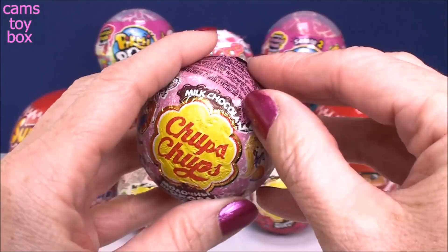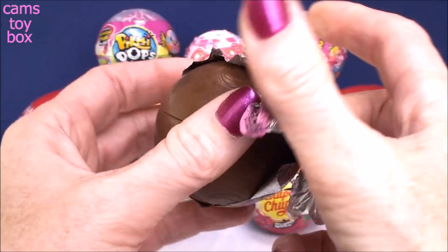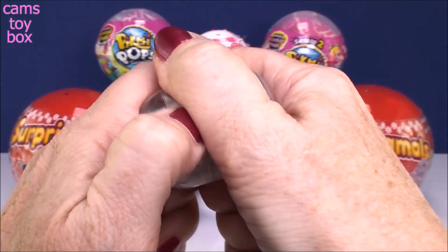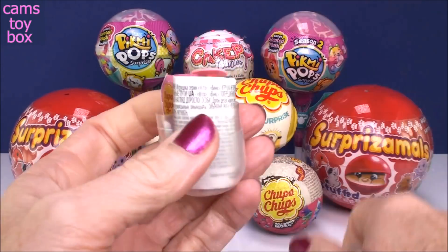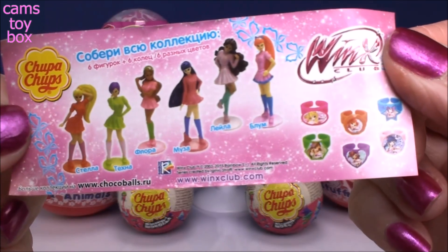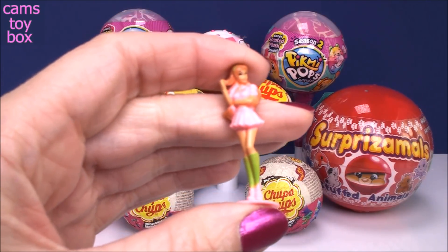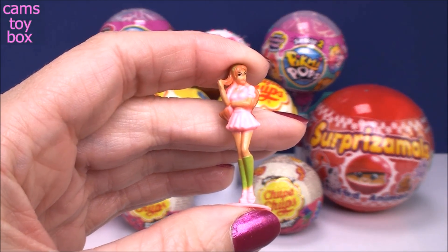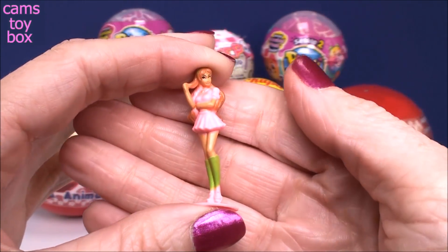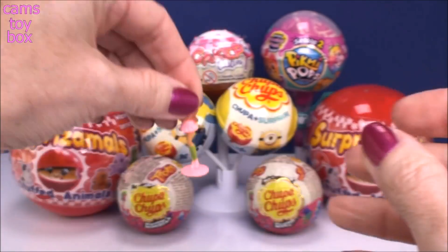Our first one comes from the Winx Club. Some delicious milk chocolate. Inside is our flyer - it shows us all the different characters that we can collect. Look how pretty she looks. She's in the pink skirt and the pink top, she's got those beautiful little shoes on. Very, very cute.